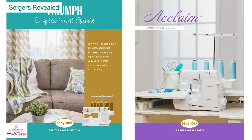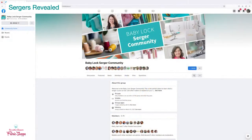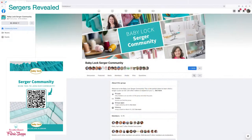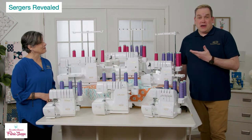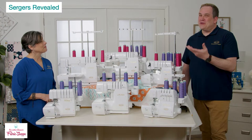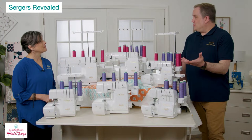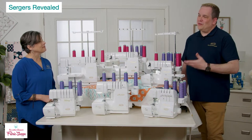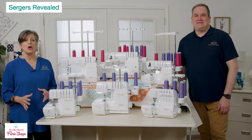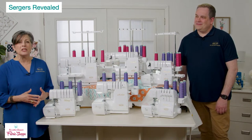We also have a very active Baby Lock Serger Facebook community that we run. You can go there to ask questions, post comments, and show off your work — Mike and Linda and the rest of the team actually answer questions there. It's a great way to get instant feedback, especially since retailers need time off too.